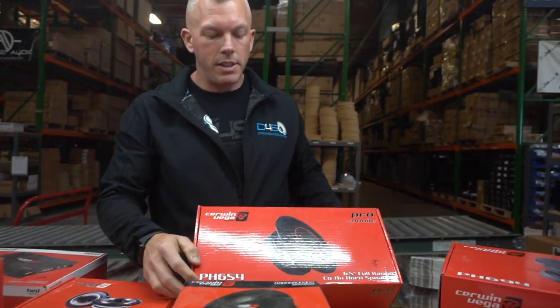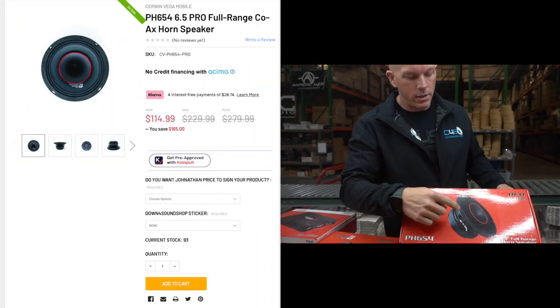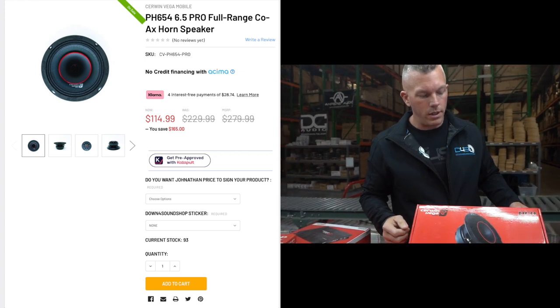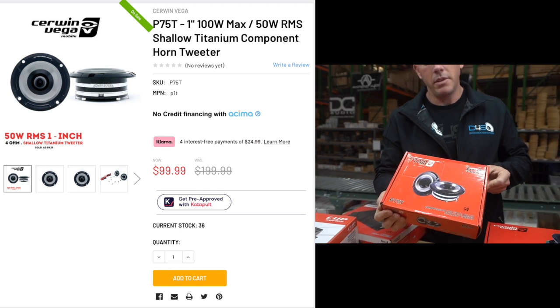Then you have your PH654s, the little brother to the 6x9s — same thing, these are $114. We also got these awesome tweeters, super loud, $99.